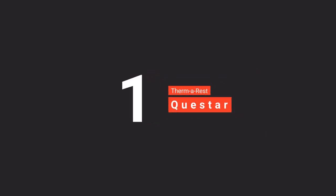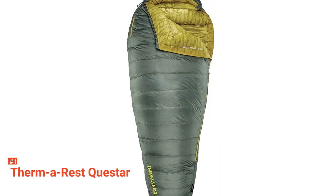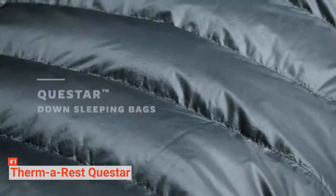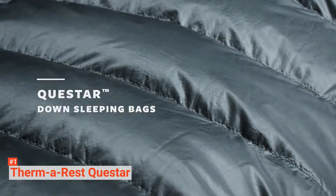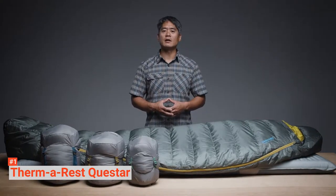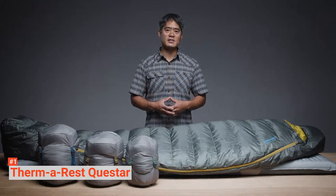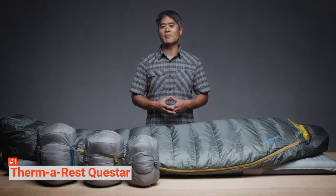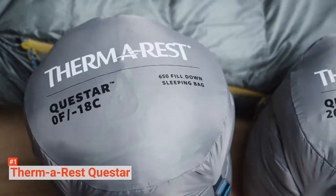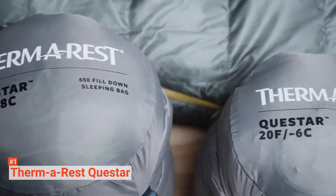Finally, our top sleeping bag is the Thermarest Quest Star. Thermarest has been a major player in the outdoor and camping market since the 1970s, and all of their experience has gone into making this an excellent choice for the modern nomad. The Quest Star gives three-season comfort, possessing multiple comfort features such as connectors to integrate the bag with a sleeping pad and zoned insulation to keep fill where it's needed most. The specially designed fit allows room for all kinds of sleeping positions without compromising thermal efficiency.